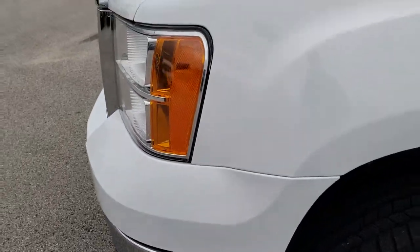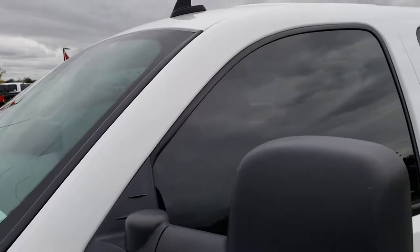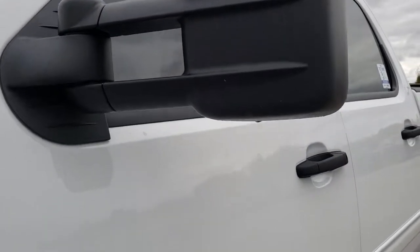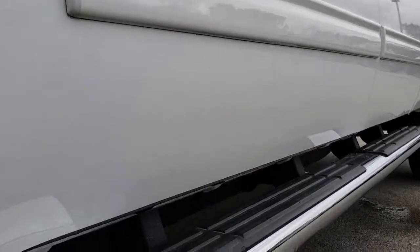No dents or dings on that front bumper. Summit White is the color. We shoot all of our videos in 1080p, so if you have HD capabilities on your computer, tablet, or smartphone device, turn them on right now — because it is like you're right here looking at the truck with me.